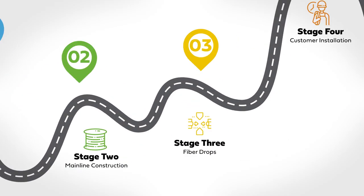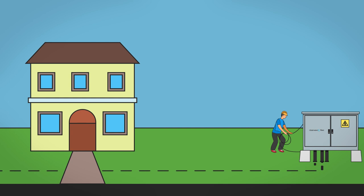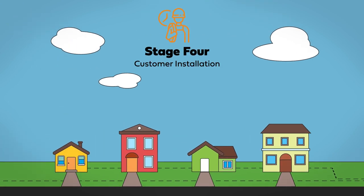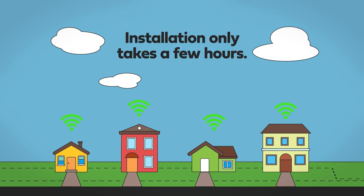Stage three is made up of fiber drops. In this stage, we extend the fiber cables from our network to your home so you can enjoy high-speed internet. Sometimes this happens at the same time as stage four, customer installation — the exciting final stage where we bring lightning-fast internet into your home. Installation only takes a couple of hours.